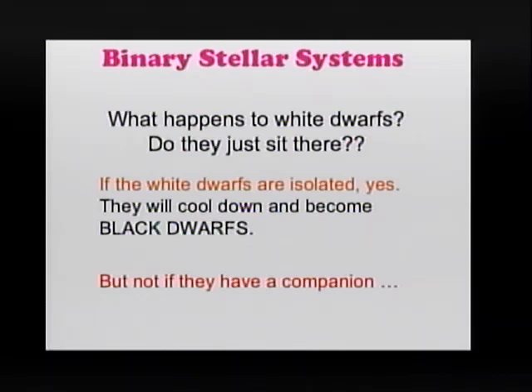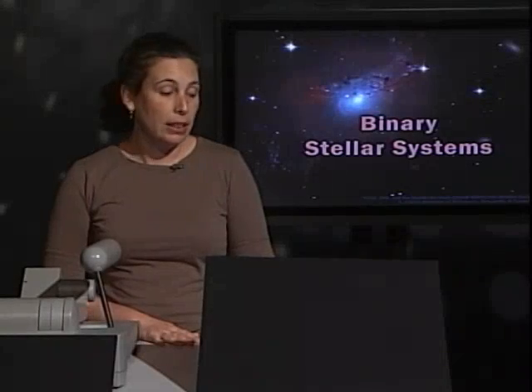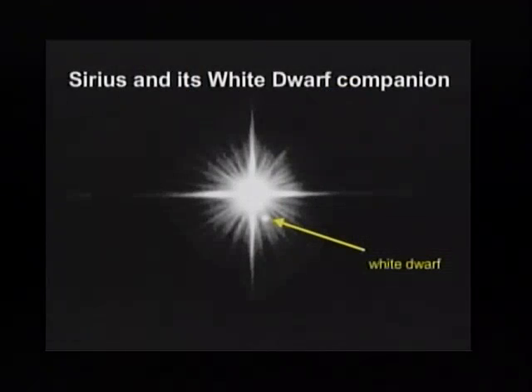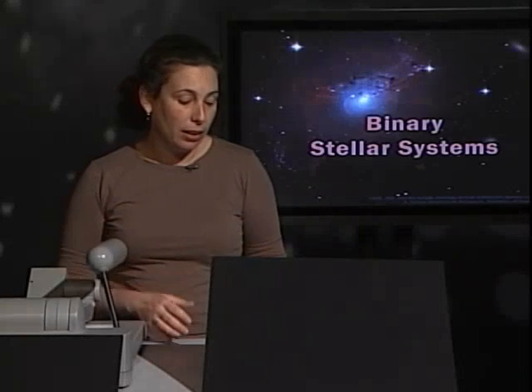Now, if the white dwarf has a companion, then life is much more interesting and more things happen. Let's look for example at Sirius and its white dwarf companion. This white dwarf is really important in the life of the system — the companionship is really important.